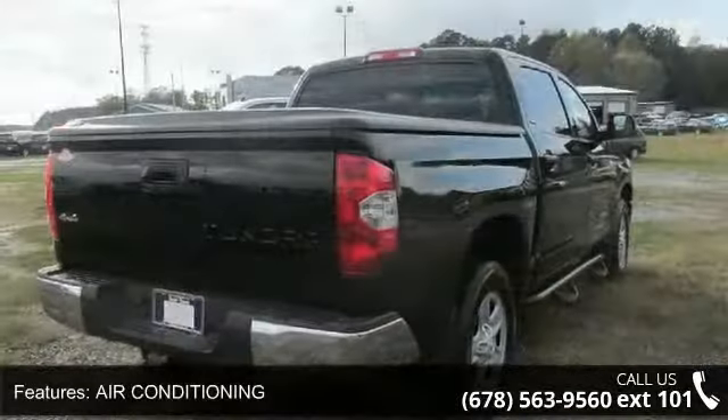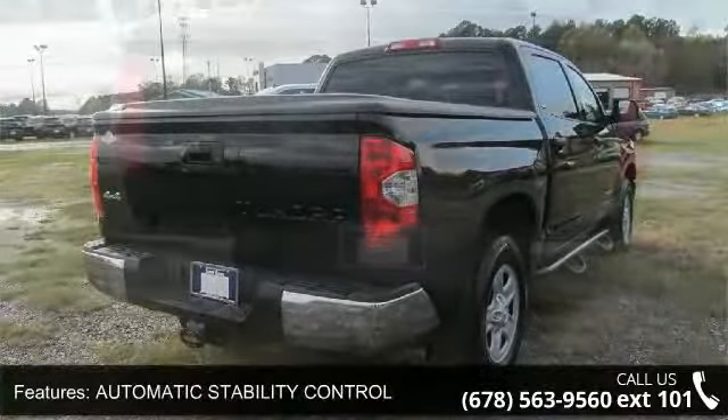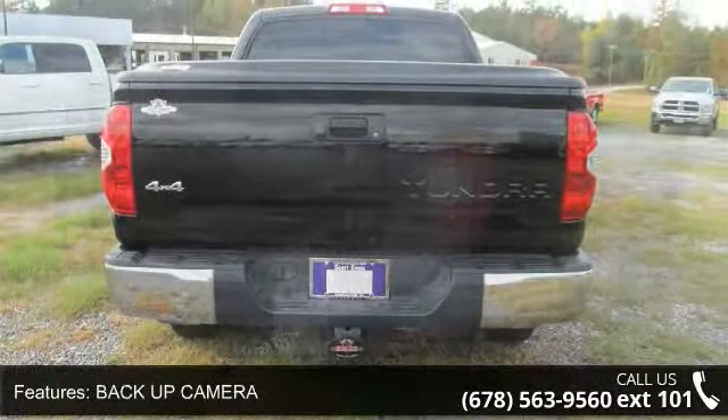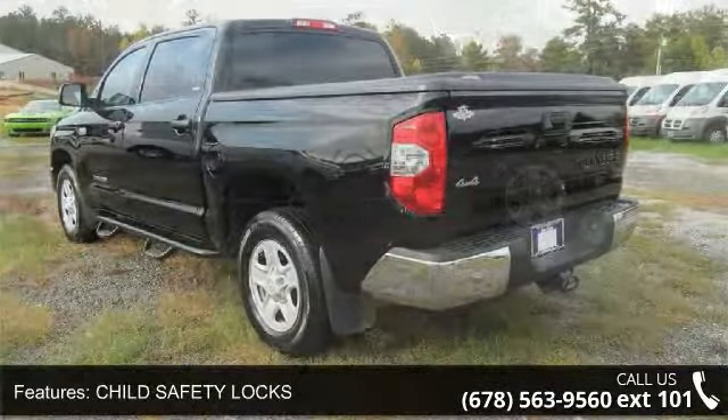Some of the top features included with this vehicle are Air Conditioning, Automatic Stability Control, Backup Camera, Child Safety Locks, Clock, Compact Disc Player, Cruise Control, Keyless Entry, Outside Temperature Display, and Power Door Locks.